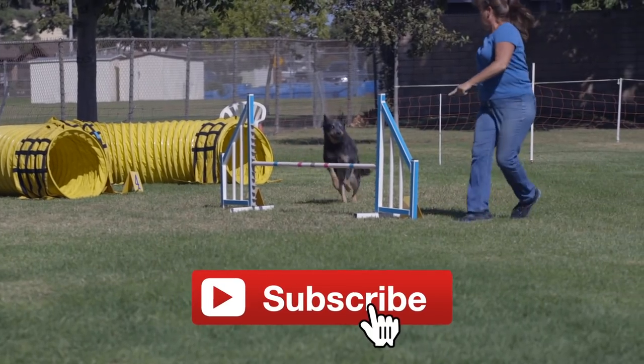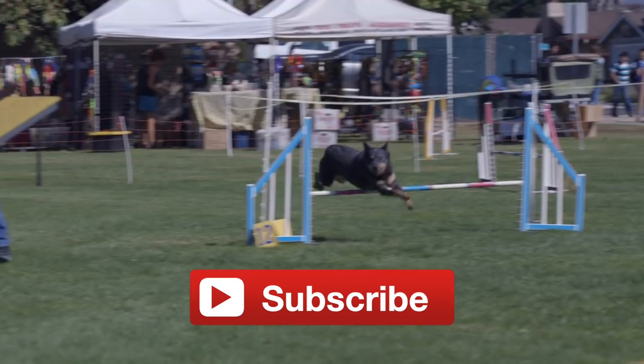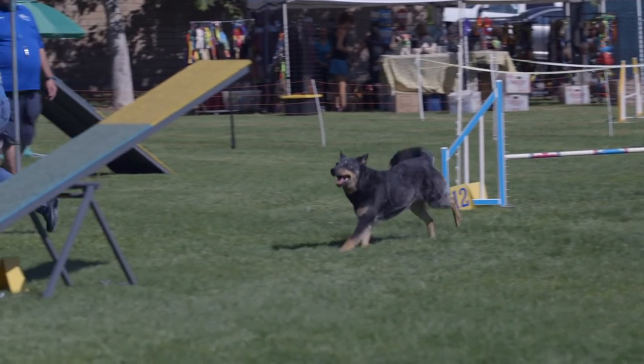Hey, what's going on guys? This is Zeke, DoggumentaryTV, YouTube channel for dog lovers. In this video I'm going to talk about how exactly an AKC agility trial works.